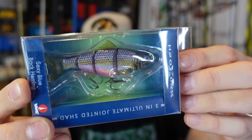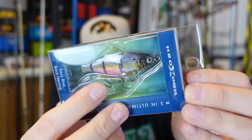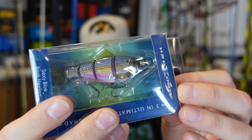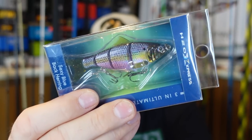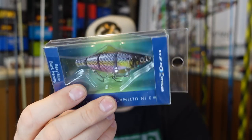He also included a cool little H2O Express miniature jointed swimbait. I don't really have much luck on these — I tried some similar ones from a mystery tackle box and never got a bite, but I know a lot of people that like them. So if you're one of those people, you'll probably like this. That's going to go in the giveaway for sure — cool looking bait, I like the colors on it.